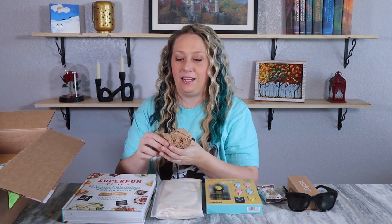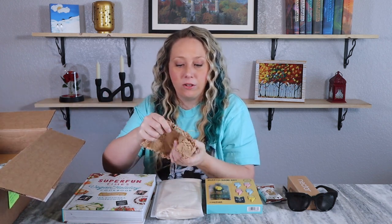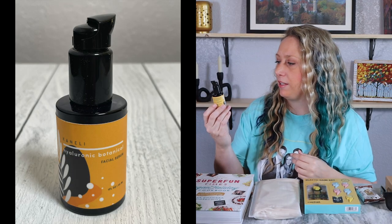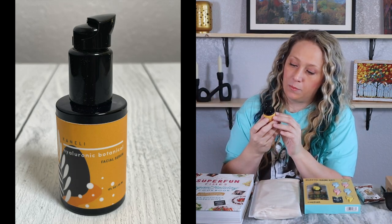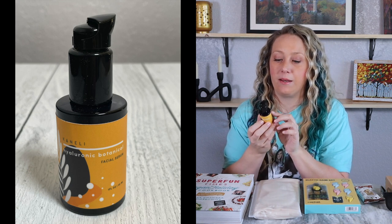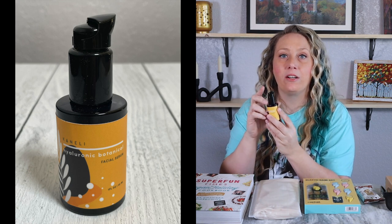The next item is a bottle wrapped up — hyaluronic botanical facial serum. I don't recognize the brand, but it'll obviously be vegan and cruelty-free. It has a pump to dispense the serum, which is different — I'm usually used to squeezable tubes or dropper bottles.